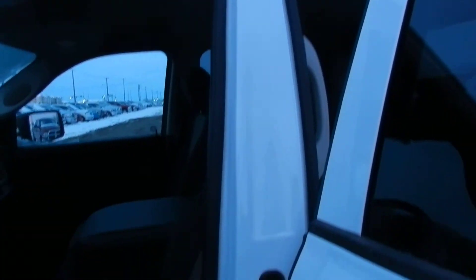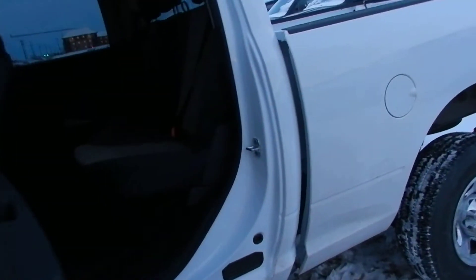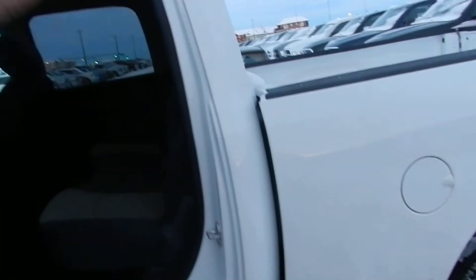I'm not sure about your knowledge about the trucks, but all the Rams have the triple door seals. You may notice other trucks like Fords and Chevys don't have the seal all the way around, nor do they have the triple seal — one, two, and three.